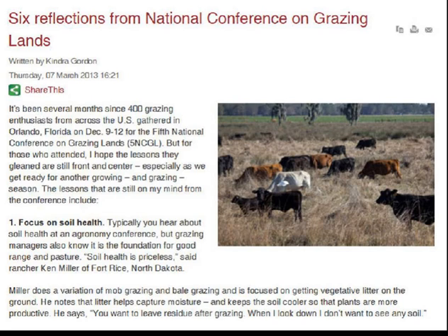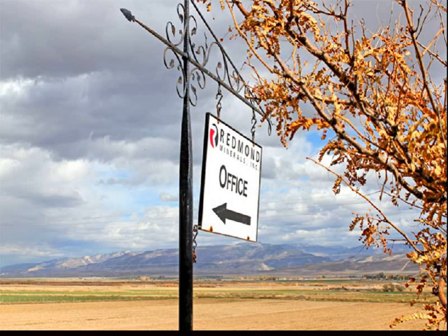This evening we are very privileged to have Aaron Ellison from Redmond. He has been working with a number of different trials around the country utilizing sea minerals. He's going to give us a background on utilizing sea minerals for soil health, the value of it, and then look at a couple of trials. We'll open it up for questions and answers as we get along.